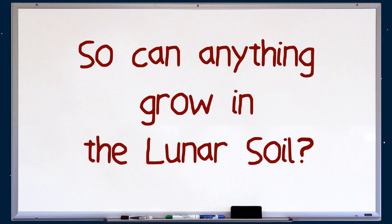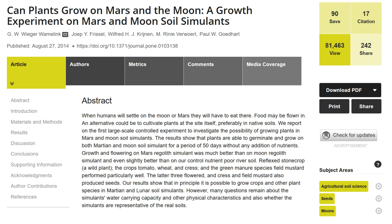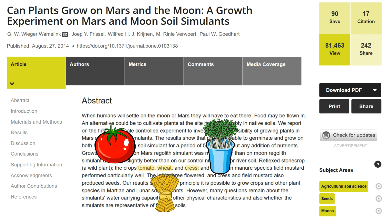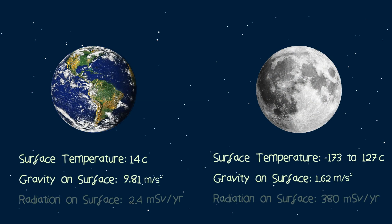So can anything grow in the lunar soil? As a matter of fact, yes it can. Simulating the soil conditions here on Earth, scientists have managed to grow tomatoes, wheat, and cress using just the nutrients in a replica of the lunar soil. However, these are just experiments, and the temperature on the moon, as well as the weaker gravity, could mean it's impossible to actually grow anything there.